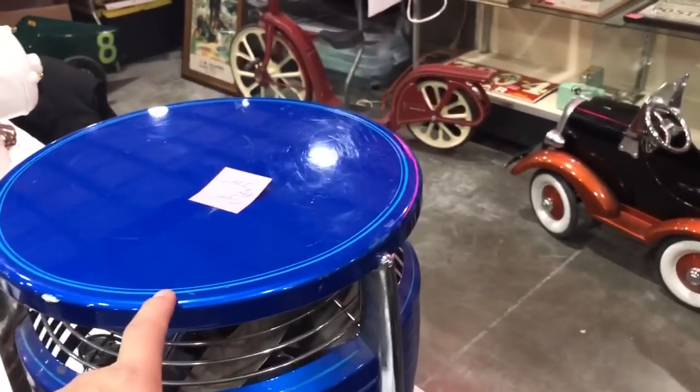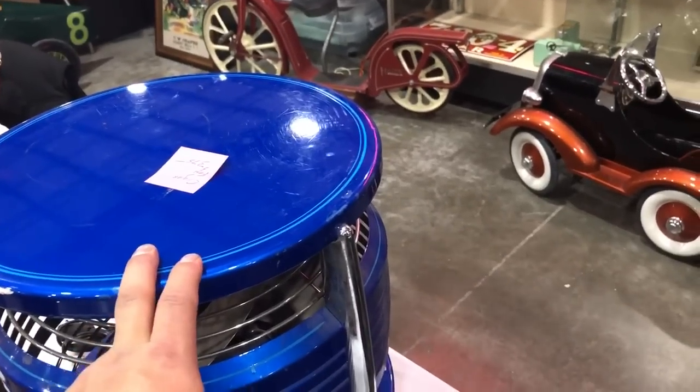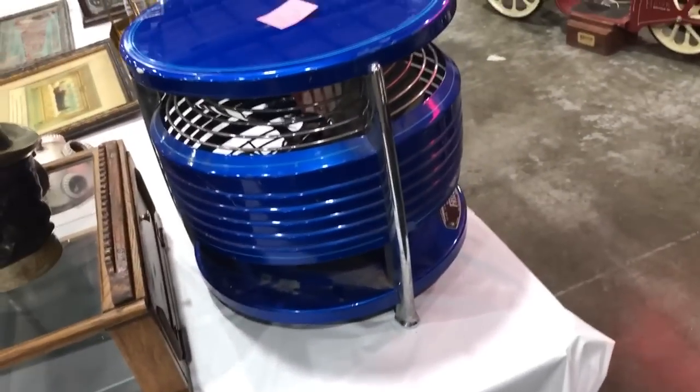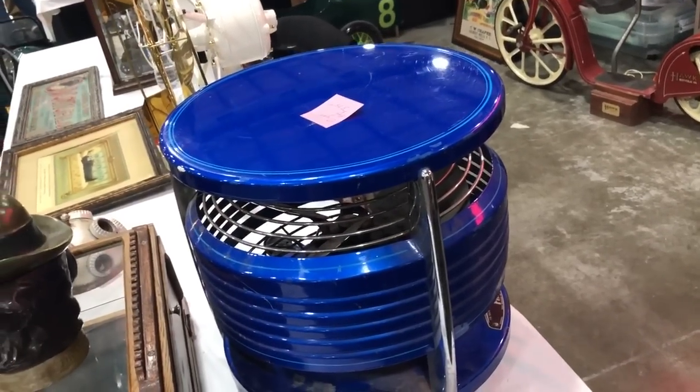I got a question for you — what is this thing? It's a fan. It's not an antique, it's a modern thing. It's probably from the 60s. That's different. Cigar fan — it blows the smoke away. I just learned something, I didn't know anything about it.